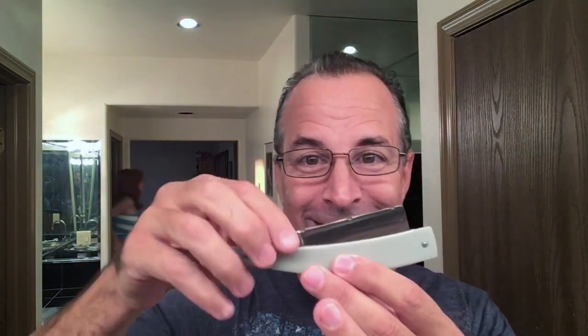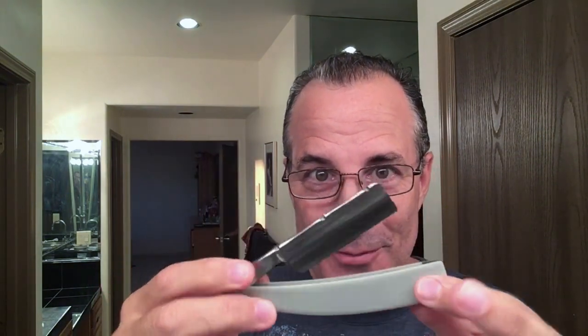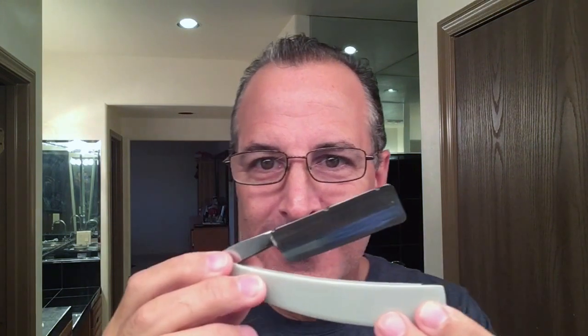We'll be shaving with my Brian Brown. This is a Brian Brown — a seven-eighths that I got. I've had some people send me Brian Browns, but I had to get one of these too because it has shaved so well. This is semi-custom. You can see it has some nice work on the spine. Squared. Very well done.